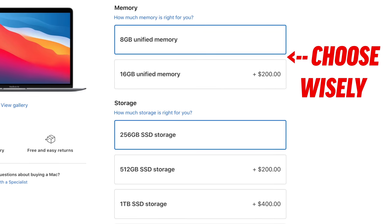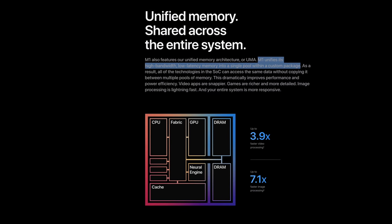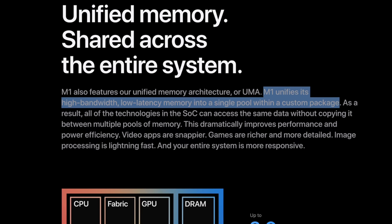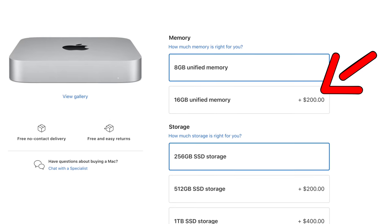For mistake number one, be sure to buy the amount of memory you need out of the gate, because it is no longer user-replaceable on the Mac Mini like it used to be, just like on the MacBooks. So if you think you'll be doing productivity work, you should probably go for 16GB of memory for an extra $200.